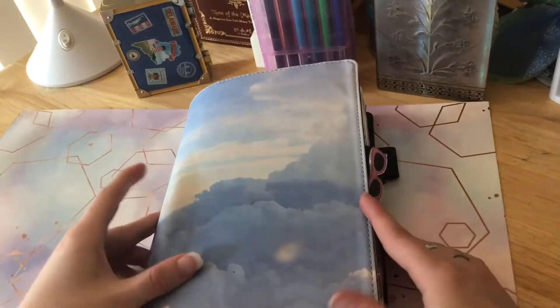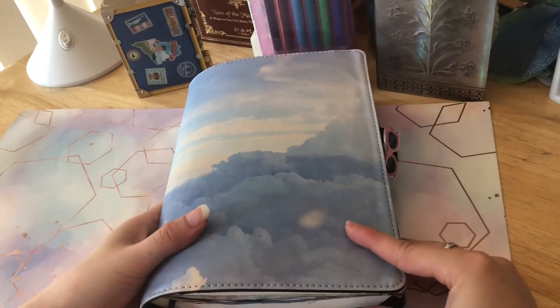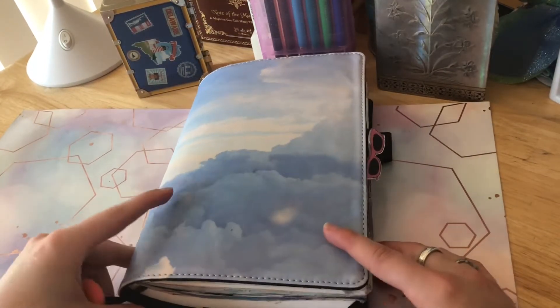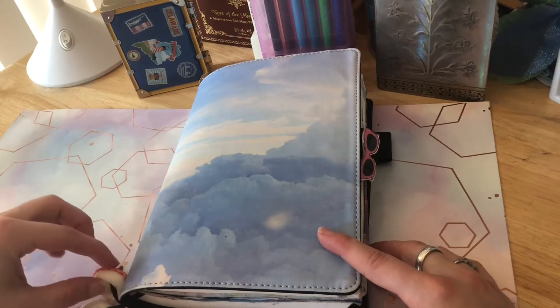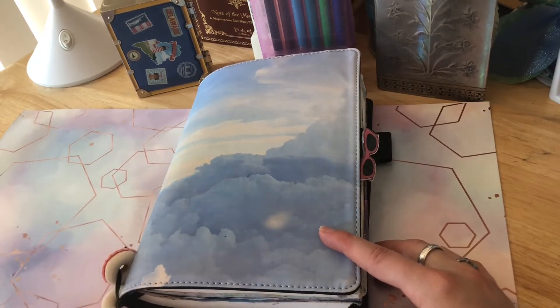Hi! So I recently got really into stationery and stickers and journaling, just going online on JetPens and all those good websites and spending way too much money.